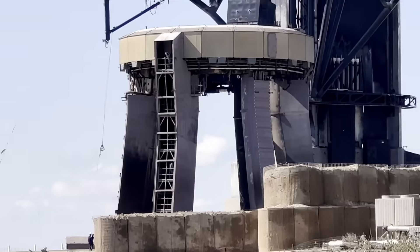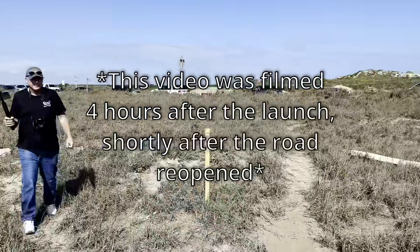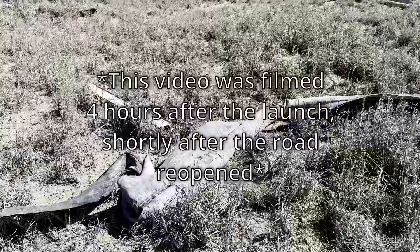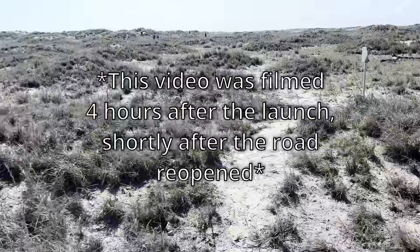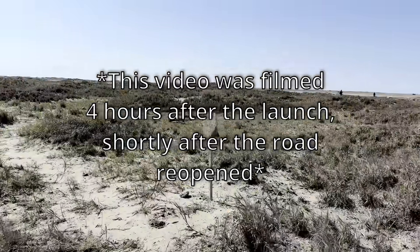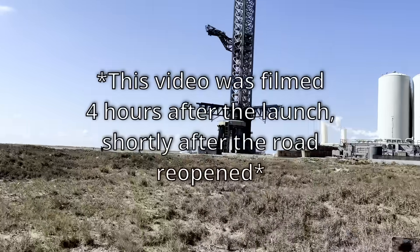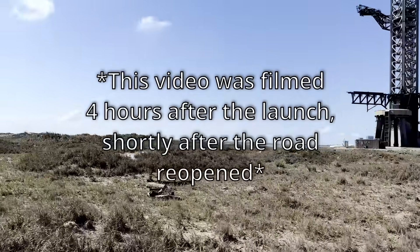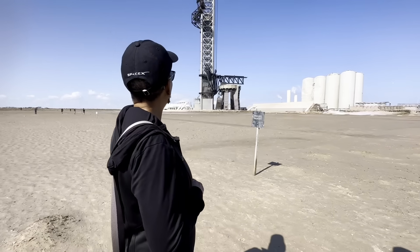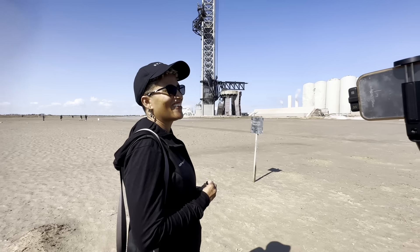Here's the view from the ground — holy crap. There's a survey marker stick here that looks pretty old, and you can see all the stuff that's been blown around. We're following the trail to the backside of Stage Zero. It does not look too bad considering they just launched the world's largest rocket about four hours ago.